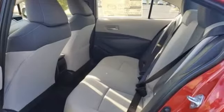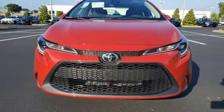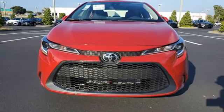Inline four-cylinder engine, gas pressurized shocks, and LED low and high beam headlights. Take it for a test drive today.